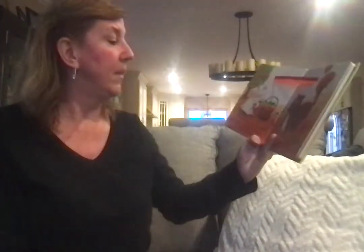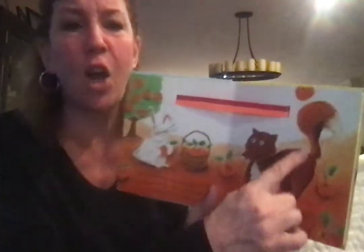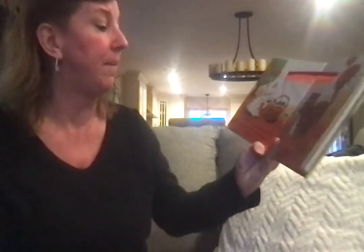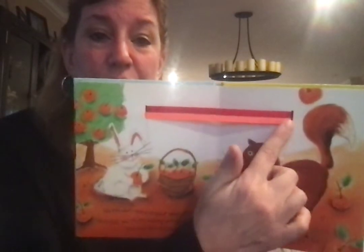Mr. Fox, what makes a rainbow? Orange, said Mr. Fox, swishing his orange tail. You need orange to make a rainbow. So far we have red and we have orange.